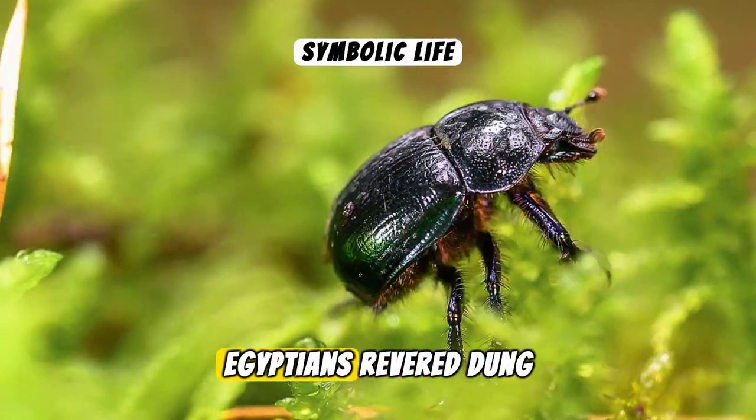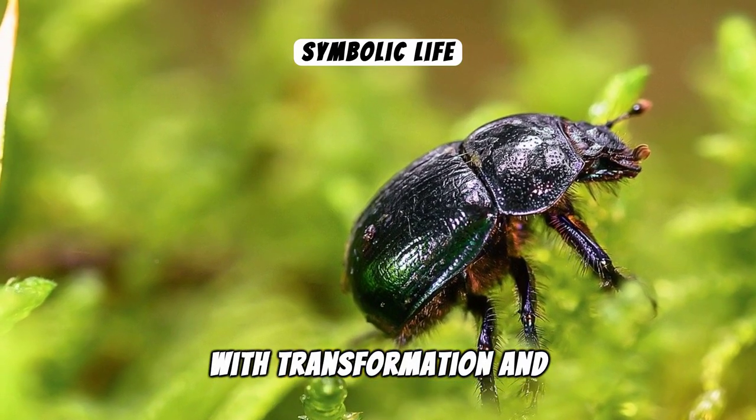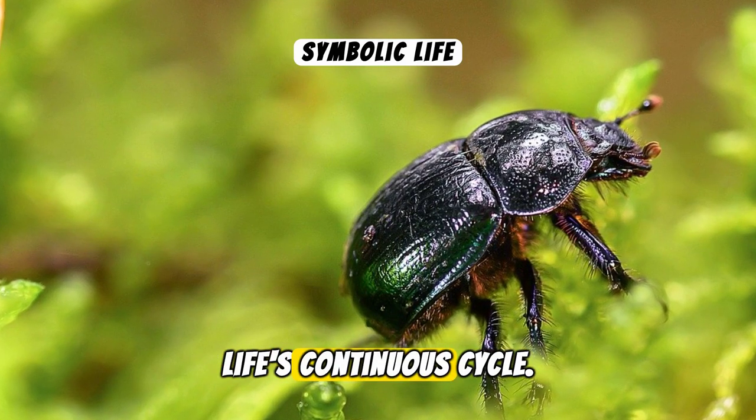Interestingly, ancient Egyptians revered dung beetles, associating them with transformation and rebirth. They saw these beetles as symbols of life's continuous cycle.